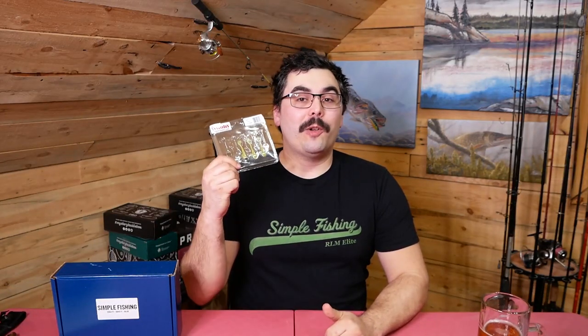Hey everybody, I'm here for True North Wilds and this is The Hookup. Today I want to talk about the Fanatic Baits Gobi in 2 inch.